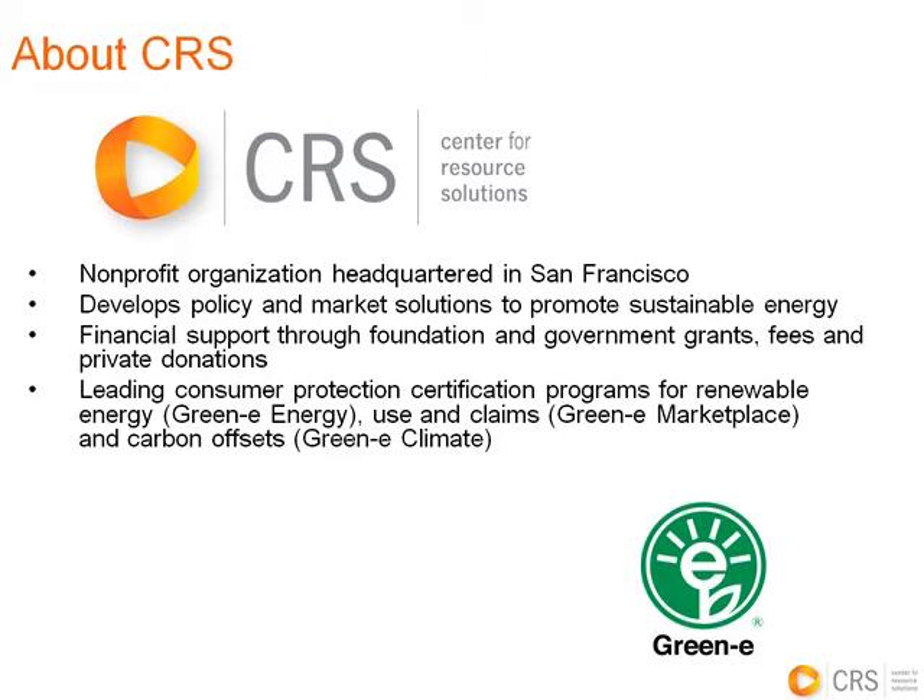Thanks very much for that kind introduction. We're very happy to be here today. I'm going to start out by just giving a general introduction of CRS, and then I'll give you an outline of what we plan to cover. CRS is a nonprofit based here in San Francisco where this webinar is being broadcast from. We work in both policy and market, and our market programs are generally focused on consumer protection and setting standards for corporate and individual environmental performance.